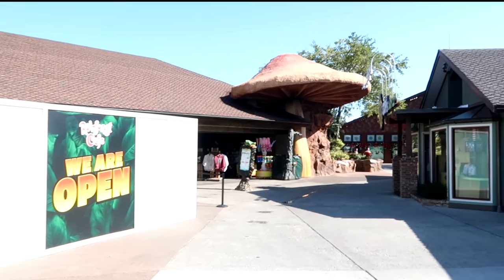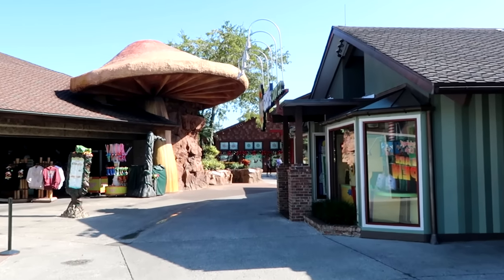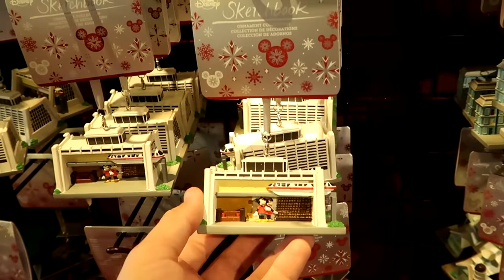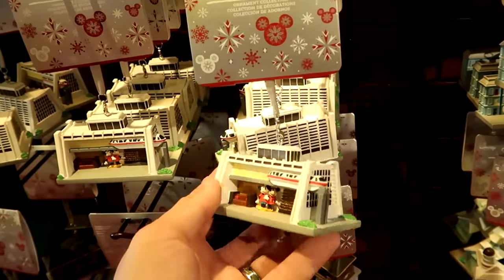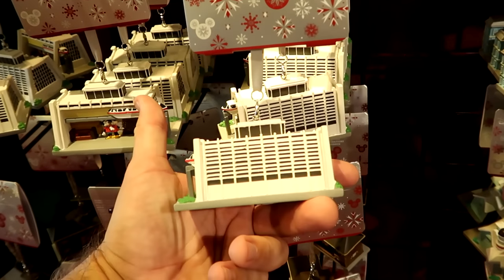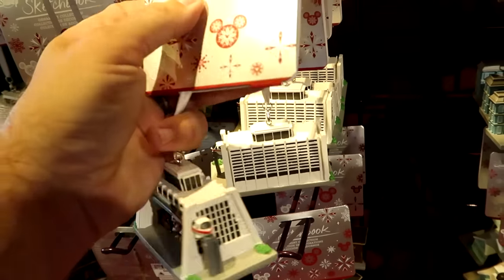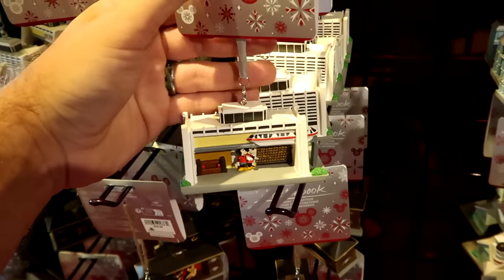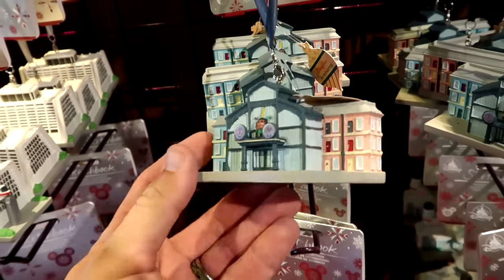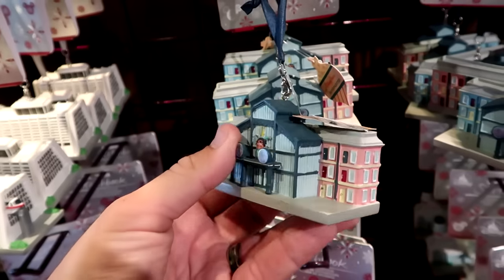I do want to head over to Disney's Days of Christmas — that's the year-round Christmas store here at Disney Springs. As soon as you come in, they have a lot of really awesome Sketchbook Series Christmas ornaments. This one's from the Contemporary Resort — you can see the monorail passing by Mickey and Minnie. Always some of the best offerings are the Sketchbook Ornaments at $34.99. Right next door they do have Port Orleans, and on the back side you have Mickey and Minnie — also $34.99.